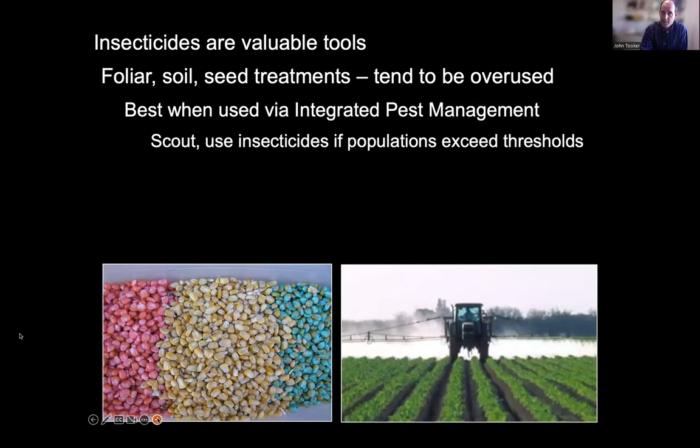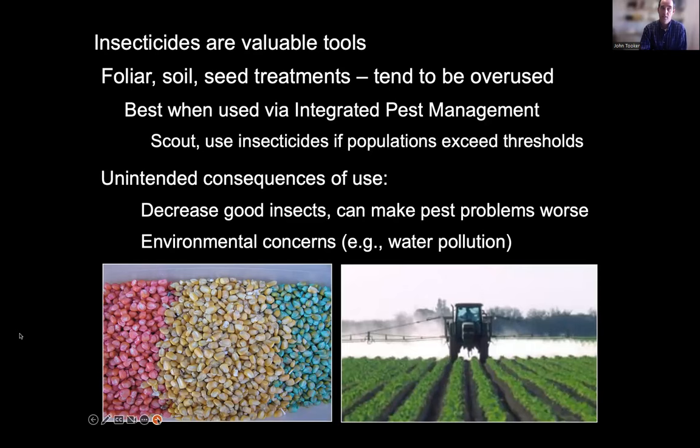Insecticides are most effective when used via integrated pest management — scouting and only using them when populations exceed economic thresholds. If we don't, we can have unintended consequences: decreasing good insects, disrupting natural pest control functions, and creating worse pest populations in the absence of natural enemies. Ecological functions can also slow down without decomposers. Neonics are water-soluble — the more we use on land, the more that gets into nearby streams, lakes, and rivers.